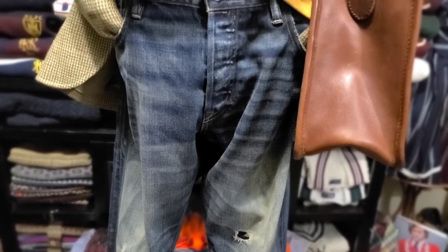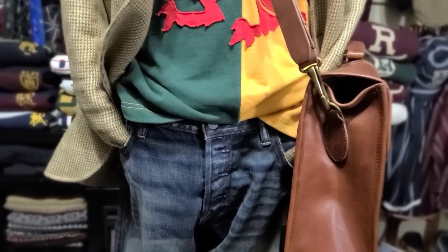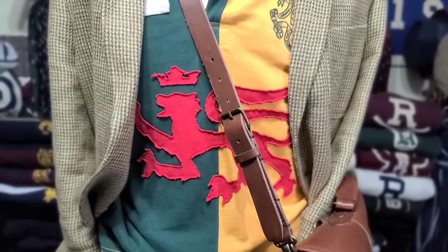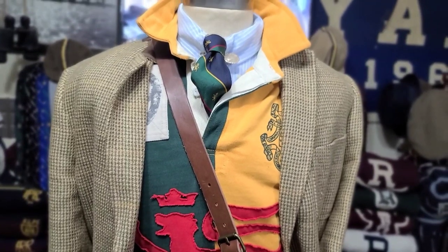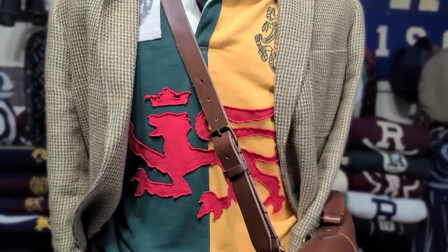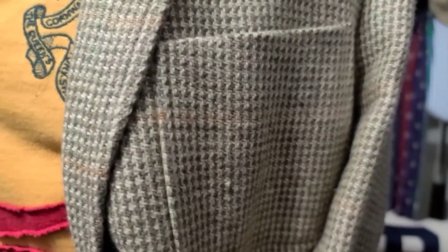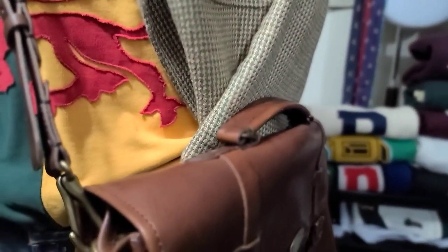The houndstooth. Houndstooth is a duotone textile pattern characterized by broken checks or abstract four-pointed shapes, often but not limited to black and white — obviously, by looking at this beautiful sports coat here. The smaller versions of houndstooth, like on this sports coat, is actually called a puppy tooth. Houndstooth's history started back in the 1880s all the way through the 1930s, represented by the rich and wealthy, mainly women. The University of Alabama tried to get a trademark on houndstooth because Paul Bear Bryant wore them on his fedoras. They tripping — you can't monopolize that.